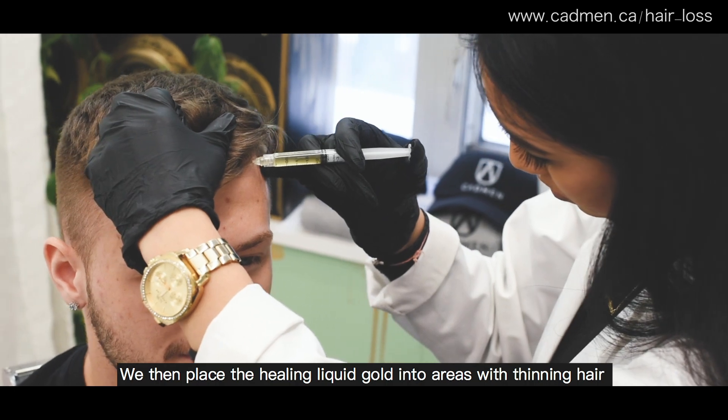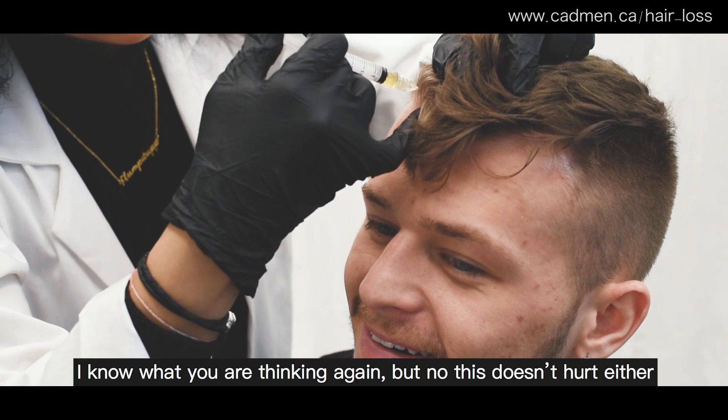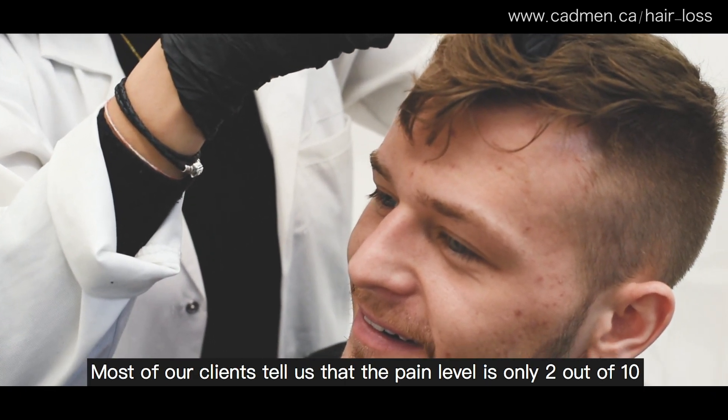We then place the healing liquid gold into areas with thinning hair. I know what you're thinking again, but no, this doesn't hurt either. Most of our clients tell us that the pain level is only 2 out of 10.